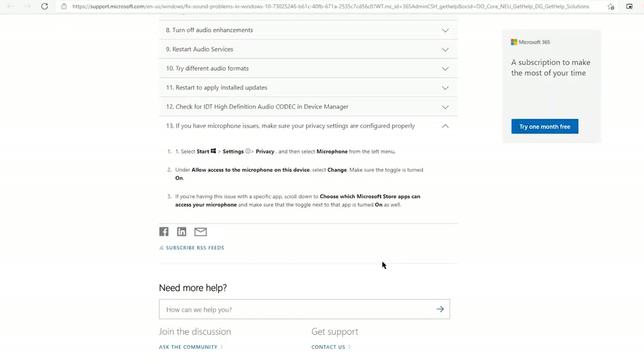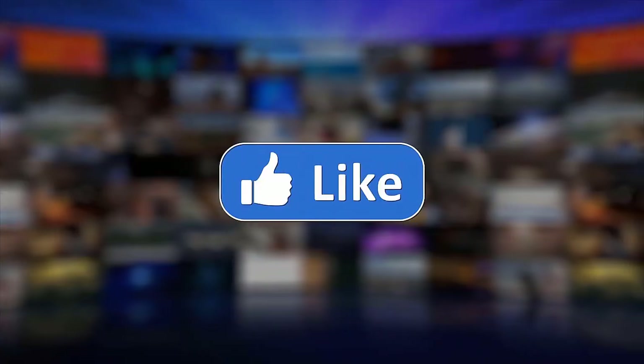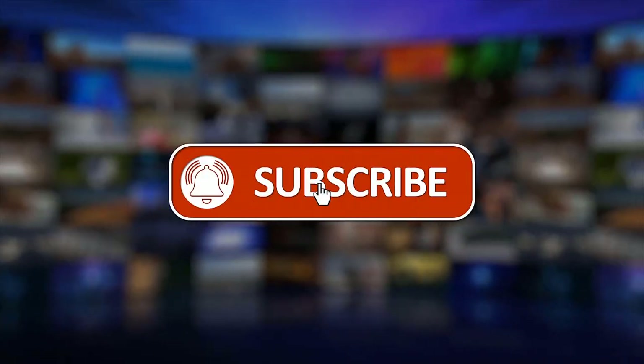That's it. We hope this video is helpful to you. Please support us by clicking like, share, subscribe, and hit the notification bell for more troubleshooting videos.